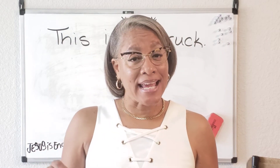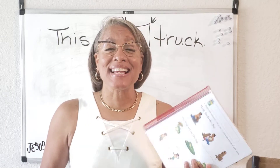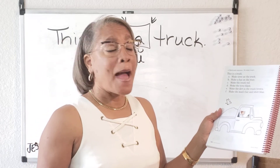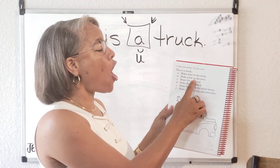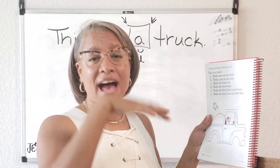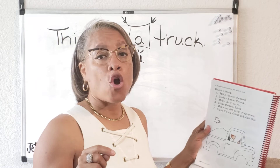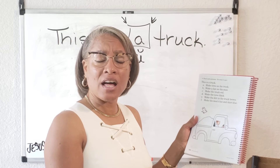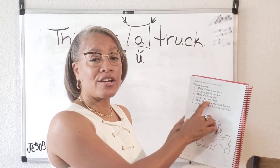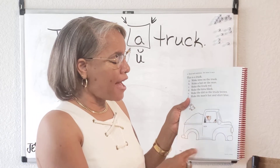On letter A, it says make tires on the truck. If you need help reading the sentences, mark your vowels — it makes it easy. So you're going to draw tires on the truck. Letter B says make a hat on the man — easy words to read. Draw a hat on the man; it can be a baseball cap or a top hat, whatever type of hat you want. Letter C says make the truck red, so you're going to color the truck red. Please don't color it blue, yellow, or orange — color it red, that's what it tells us to do. Letter D says make the tires black — so after you've drawn the tires, wait until letter D and color them black.